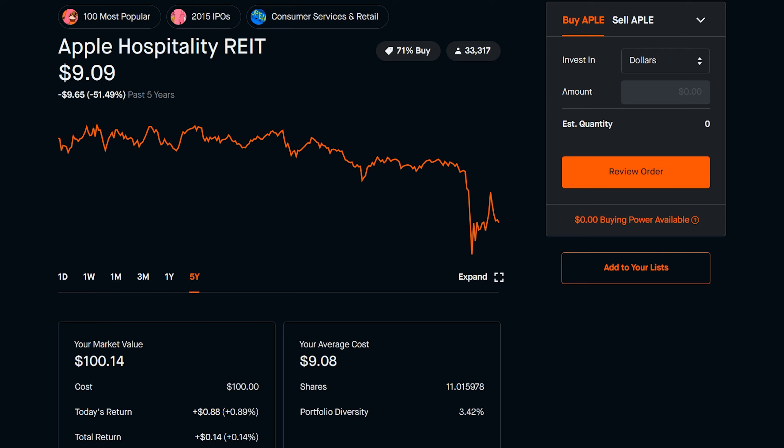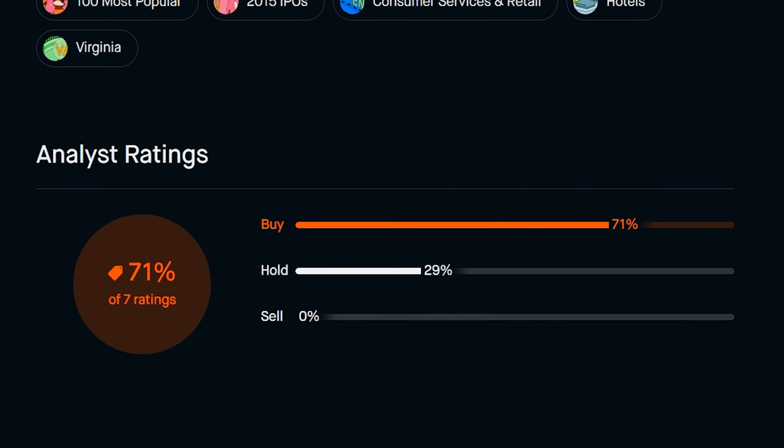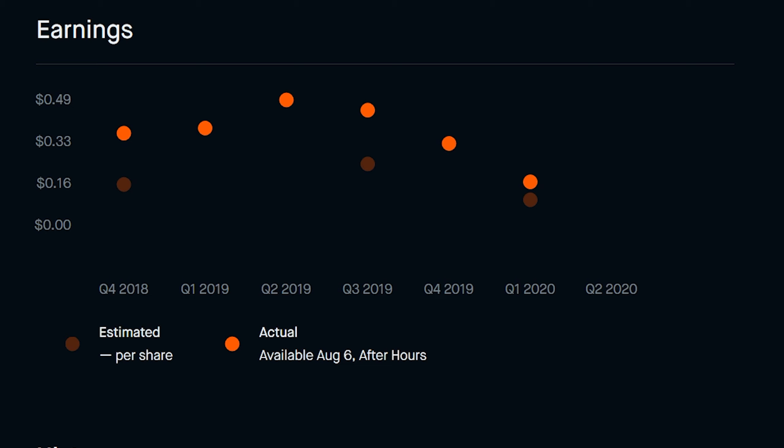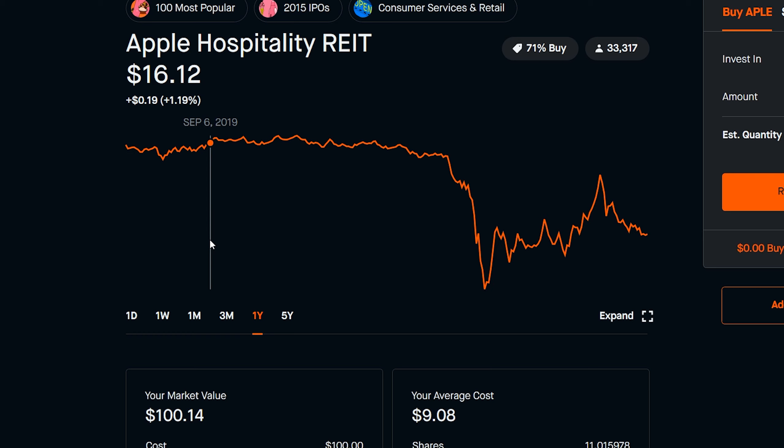If you guys follow me on Instagram, you know I took a position on Apple Hospitality REIT — do not confuse them with Apple, this is a completely different company. The reason I bought into this company is the analyst ratings are very good. As you can see, even on Robinhood, it is 71% buy, 29% hold, and 0% sell. On top of that, their earnings appear to be in the right place. But if you just look at the chart, you can see they're well below their average for the past five years, and even in the past year they are well below their average price.